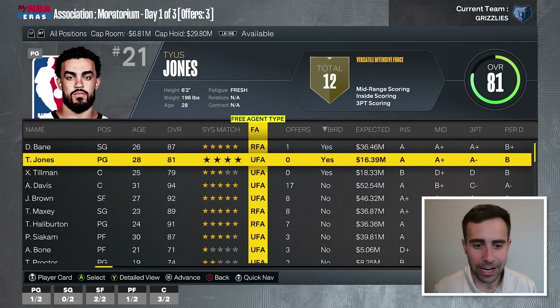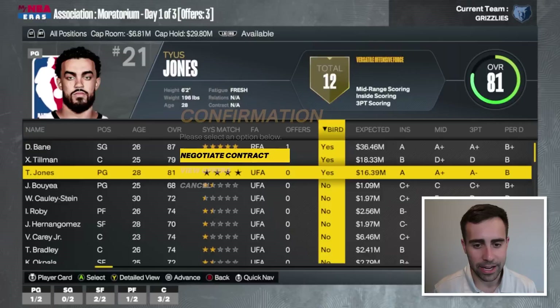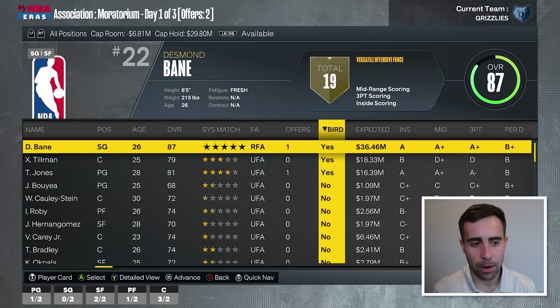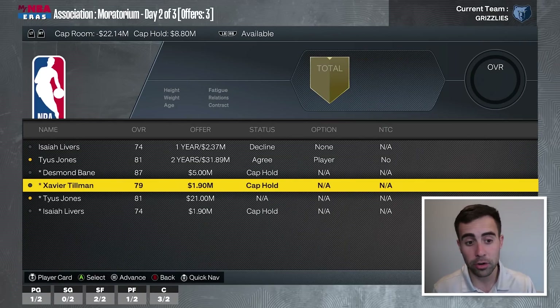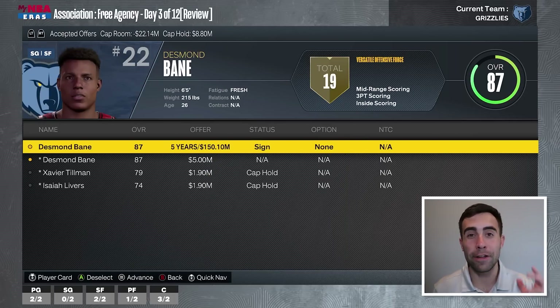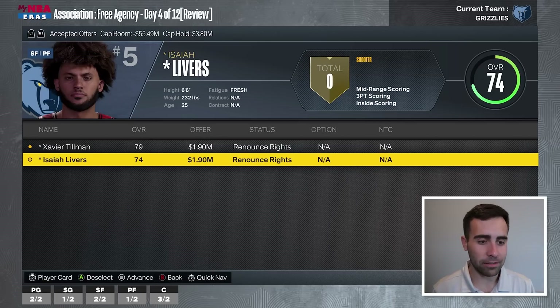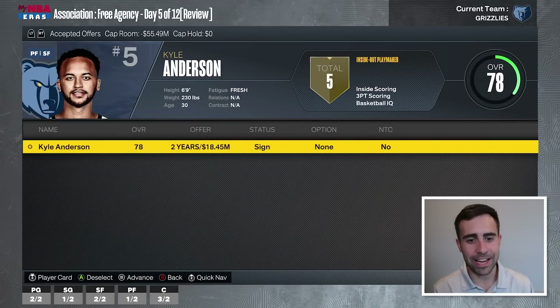We're going to resign Desmond Bain since he's restricted. We're bringing back Tyus Jones — if I can get him on a three-year deal with a player option on the last year, I'll do it. Welcome back Desmond Bain on a five-year, $150 million deal. We're going to let Xavier Tillman and Isaiah Livers walk. Also bringing back a former Memphis Grizzly veteran in Kyle Anderson on a two-year deal with $18 million guaranteed. Also looking to get Terrence Ross and Derek Favors.